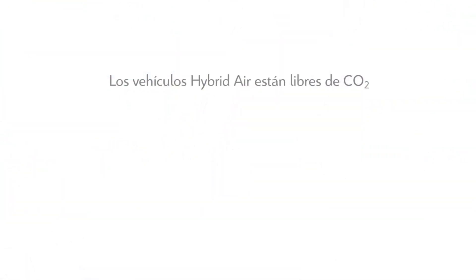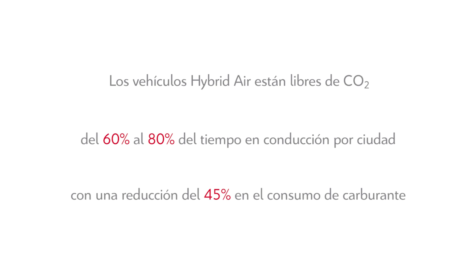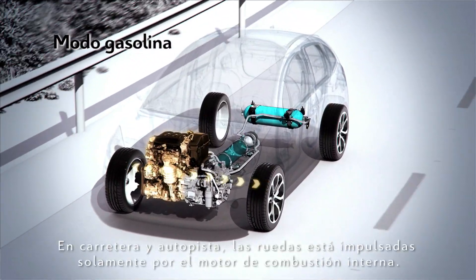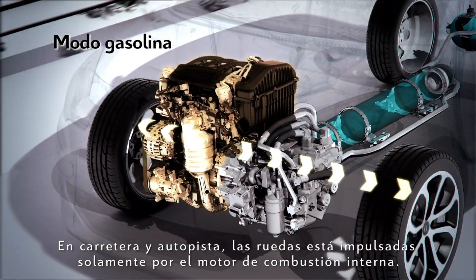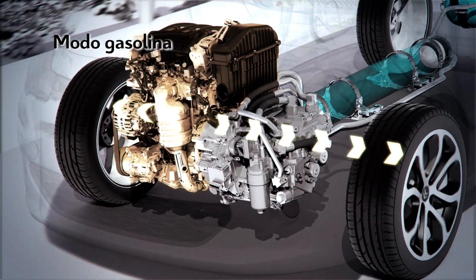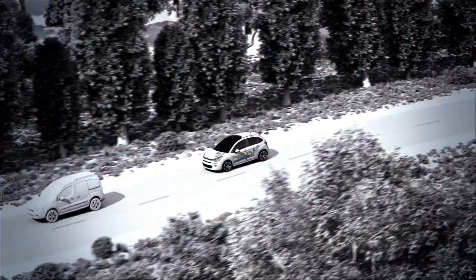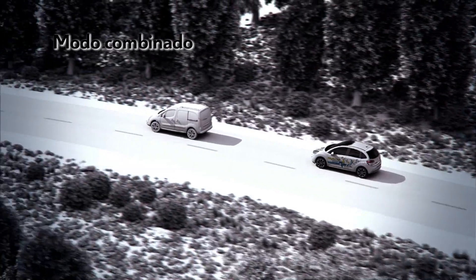Hybrid Air vehicles are CO2-free for 60 to 80 percent of driving time in the city, with a 45 percent cut in fuel consumption. On open roads and motorways, the wheels are powered by the internal combustion engine only.